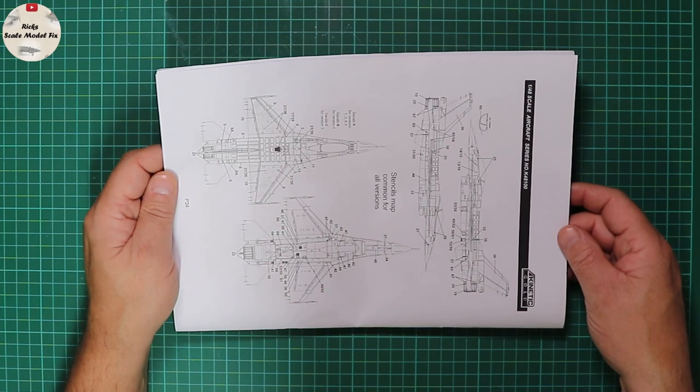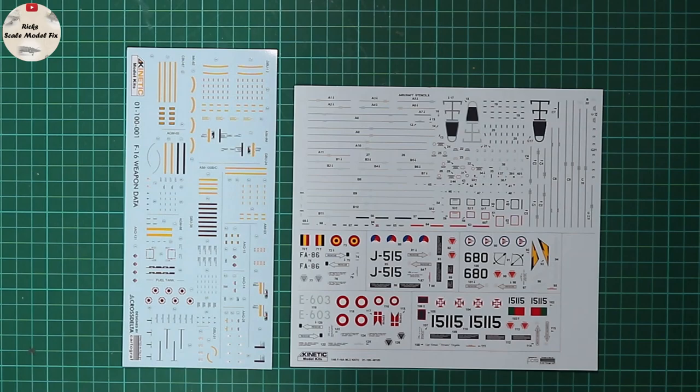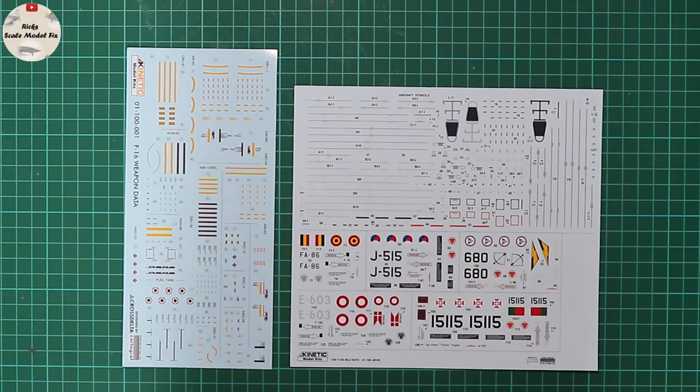On the back we've got a brief stencil map in upper, lower, port, and starboard profiles. In each kit — the C and the A — there are two decal sheets: the small one is for the weaponry and fuel tanks, and the larger one includes the abundance of stencil markings, in-flight refueling, walkway stencil data, along with the main individual aircraft insignia and squadron badges. Printed by Cartograph, designed by FCM — from a brief internet search they're bang on, no problems.